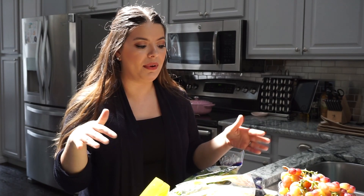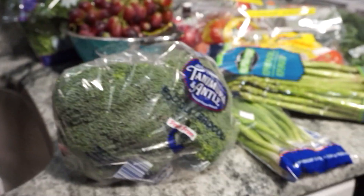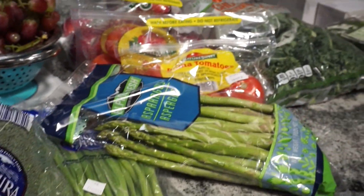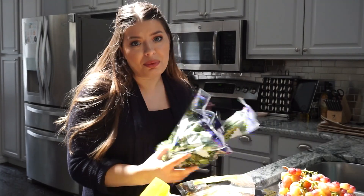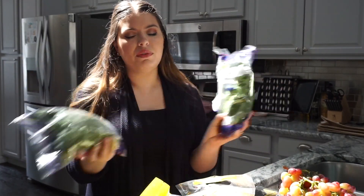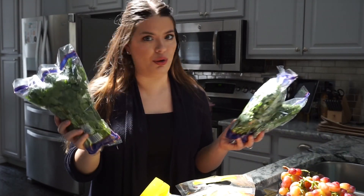I pulled out the first things and I'll regroup and pull the rest out. Starting with produce — I've got a lot more produce than I normally get this week. Let's start with cilantro since I've got three bunches of it. Not just because I love cilantro, which I do — it smells so good.